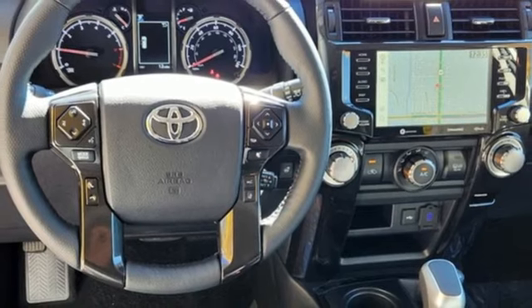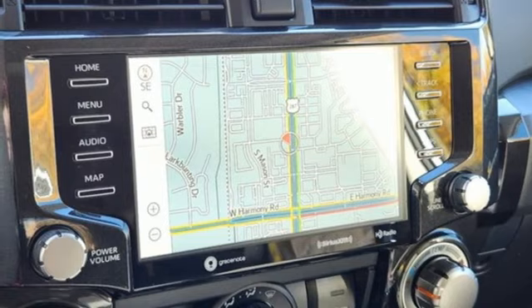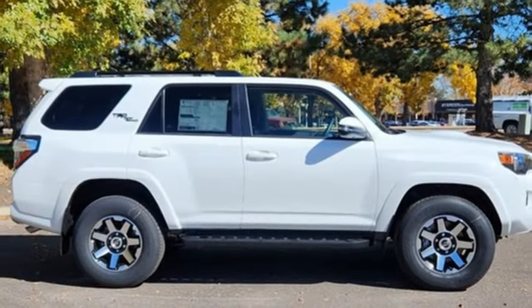Wi-Fi hotspot, streaming audio, trailer hitch receiver, power doors and push button start proximity key, and LED low and high beam headlights.